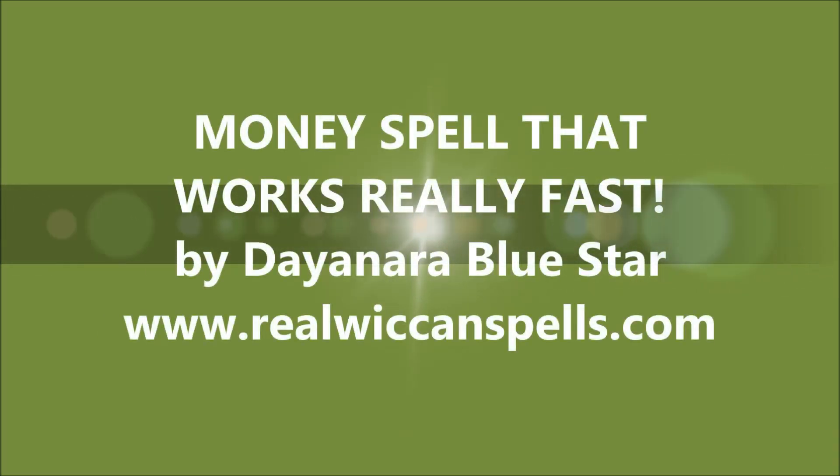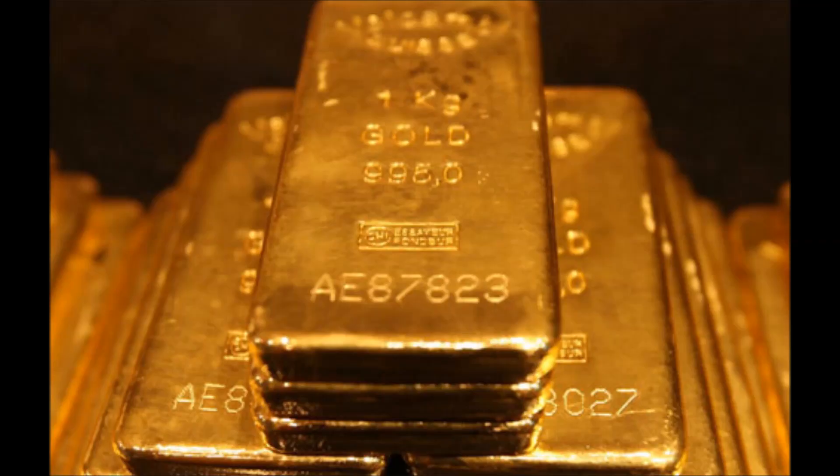Hello, this is Dianara Bluestar. Today I want to bring you a weekend money spell, which is one of the most requested spells that I get.